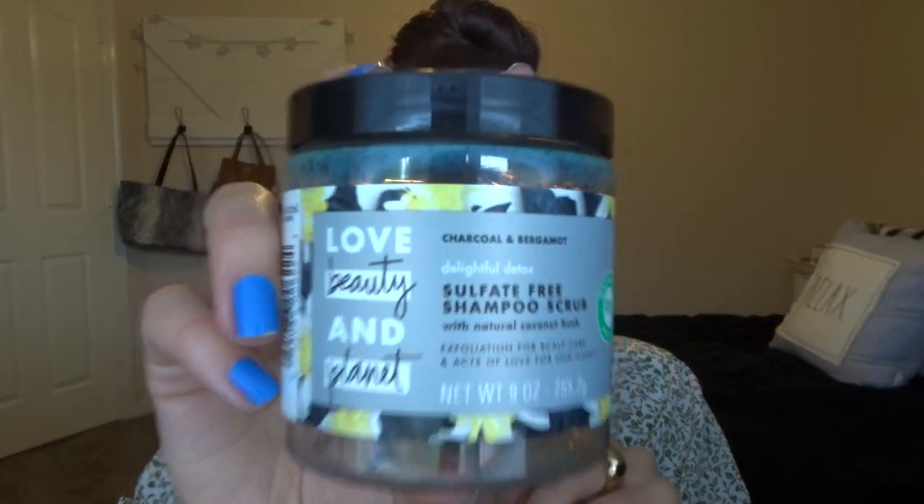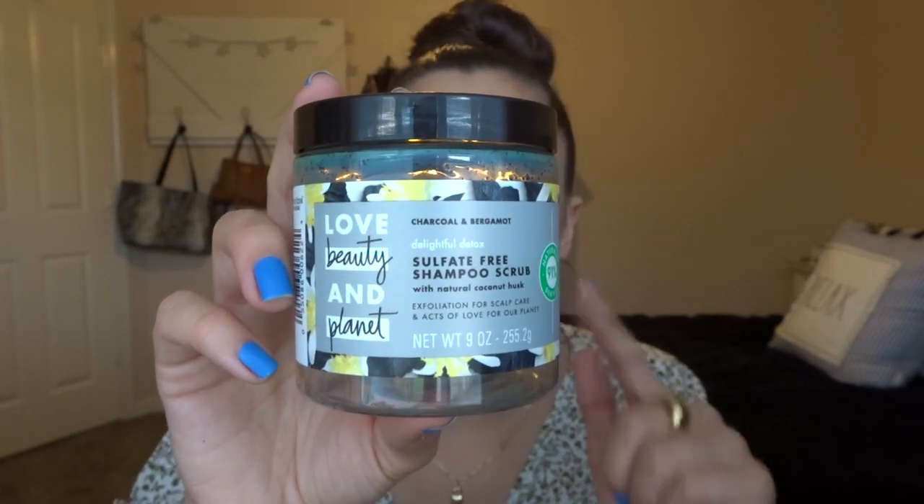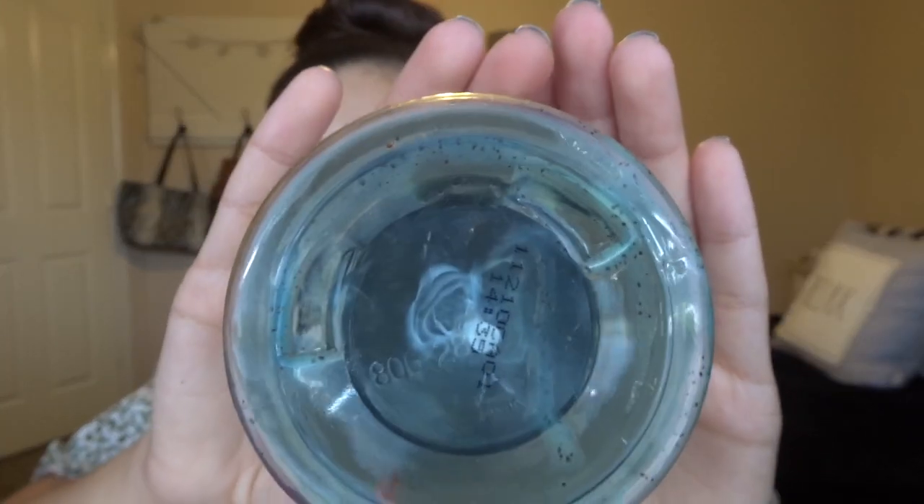Another thing that has changed my hair is the Love Beauty and Planet Sulfate-Free Shampoo Scrub. I alternate between these two — I'll do the Joico shampoo and conditioner one wash, and then the next time I wash my hair I'll use this scalp scrub and a hair mask. This scalp scrub — I'm telling you — even if you don't have hair problems, it's great for getting product buildup out. It's very messy because it has little charcoal beads in it, and it's messy in the shower, but it's so worth it. I use a little scalp scrubber brush with it — put it on, rub it in, use the brush. It's heavenly and works like a charm. Highly recommend if you have scalp issues.